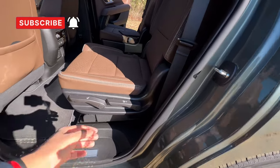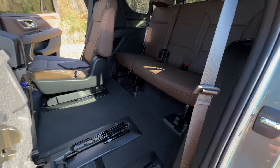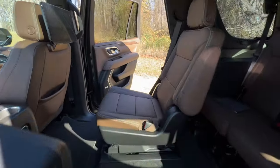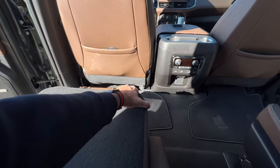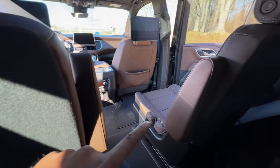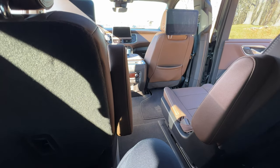To get into the third row, you pull this latch twice: pull it once and the second row folds down, pull it again and it lifts up and moves out of the way. Once you get back there, you have a total of 35 inches of legroom. That is plenty of space. This is definitely one of the most comfortable third rows in this segment by far.